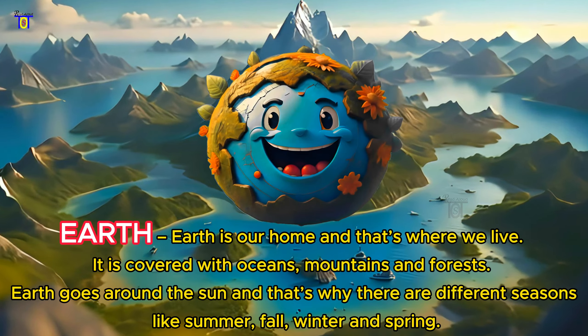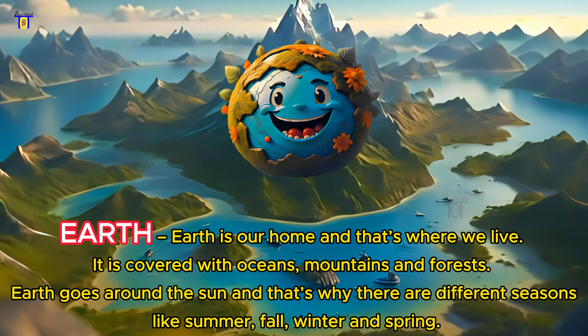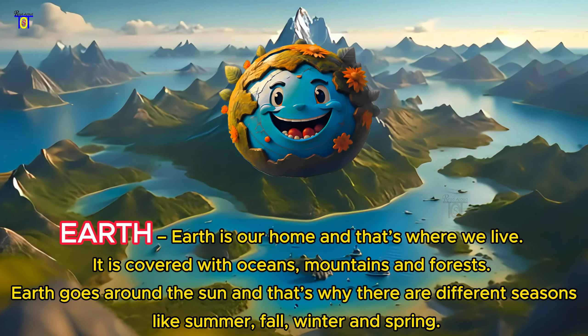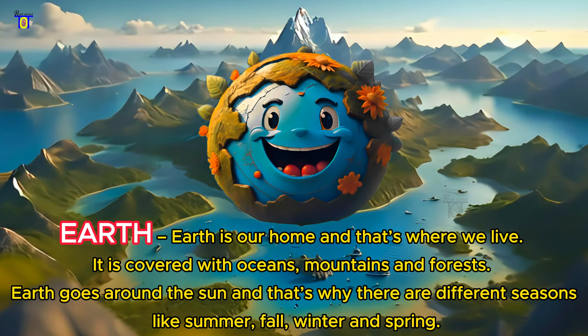Earth is our home and that's where we live. It is covered with oceans, mountains, and forests. Earth goes around the sun, and that's why there are different seasons like summer, fall, winter, and spring.